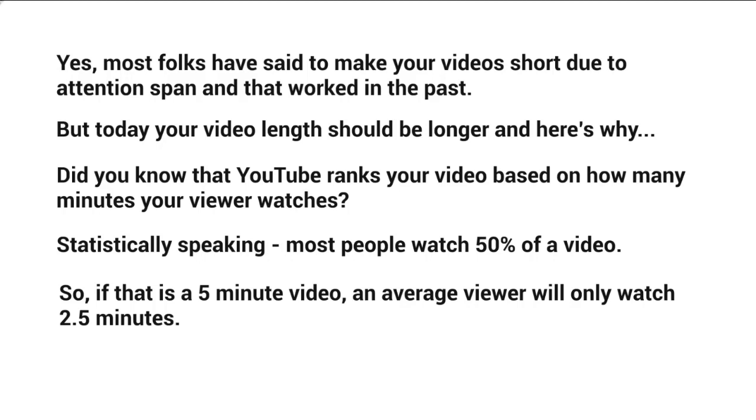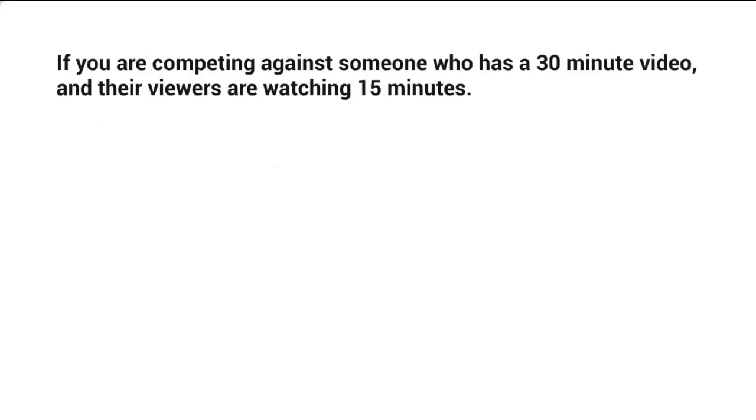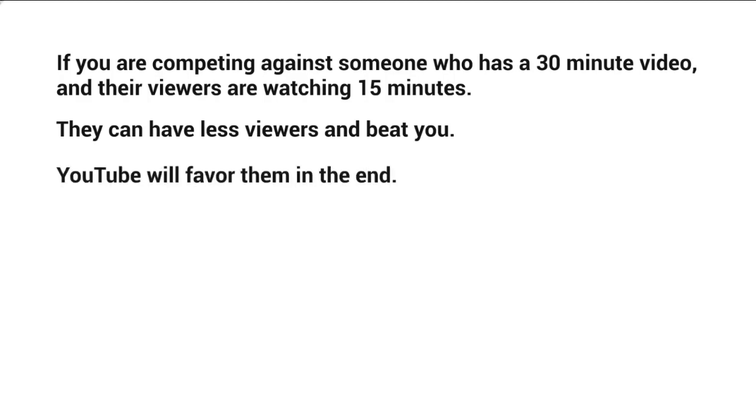Here's why that matters. If you're competing against someone with a 30-minute video and their viewers watch 15 minutes (50%), they can have fewer viewers than you and still beat you in total minutes watched. YouTube will favor them. Of course, this assumes views are legitimate and people are actually watching — which is why user experience is so important.